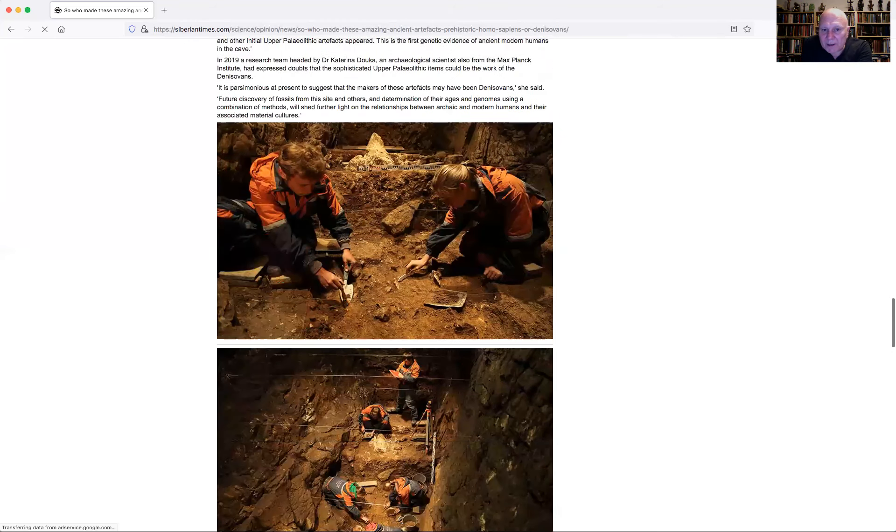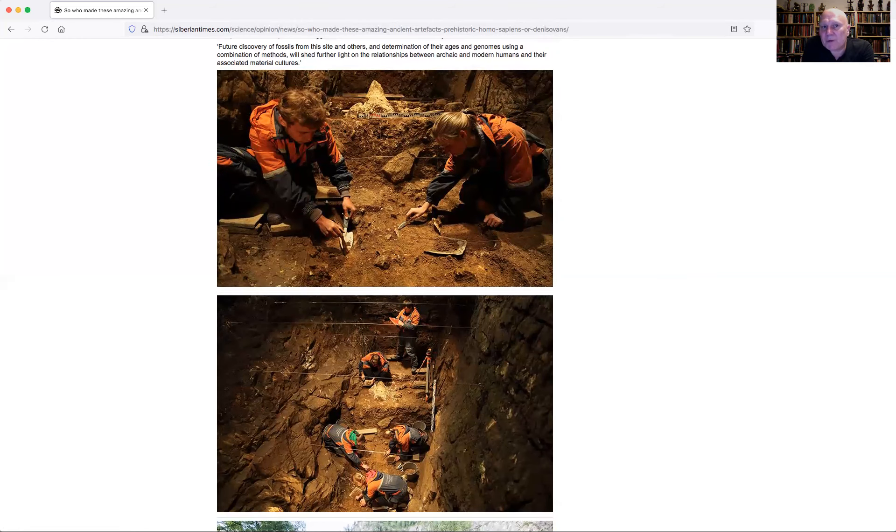The excavations are still ongoing there. The reason all this has come up now is that they found DNA in the same layer as these beautiful artifacts that had been ascribed to the Denisovans — and this DNA is human DNA. This suggests to Western paleoanthropologists that modern humans were now responsible for these items. The reason they think this is because they just can't handle the idea that the Denisovans were that sophisticated. This is despite the fact that we now know the Neanderthals were far more advanced than they were given credit for just 20 years ago.